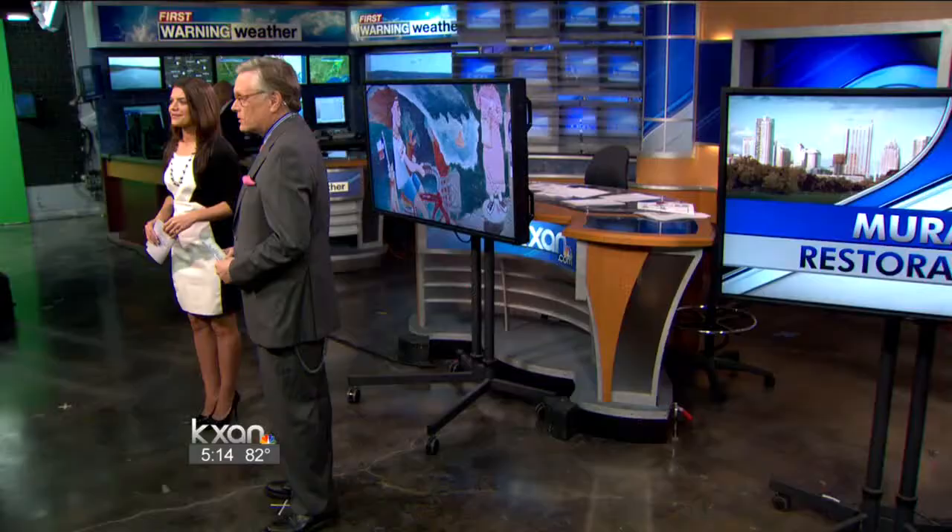Large, colorful murals certainly aren't uncommon in Austin, but two of them stand out at 23rd and Guadalupe along the UT Drag. They've also become a target for graffiti taggers, and now the original artists are bringing them back to their former glory. KXAN's Natalie Stoll caught up with the restoration.